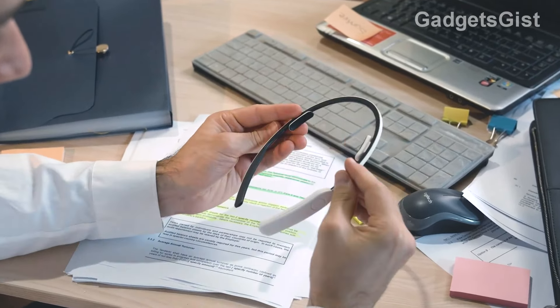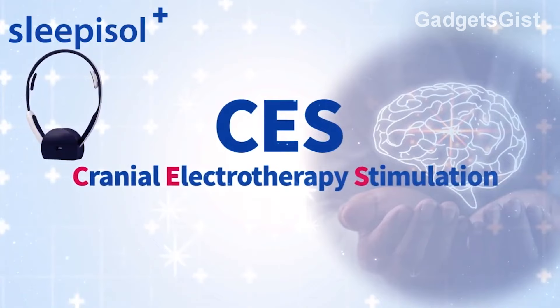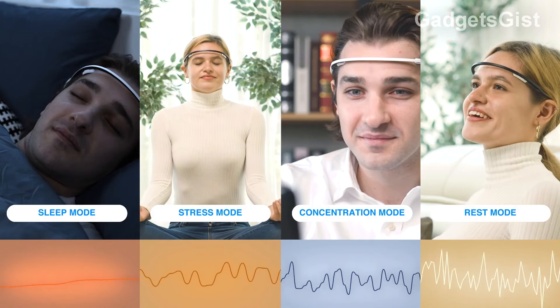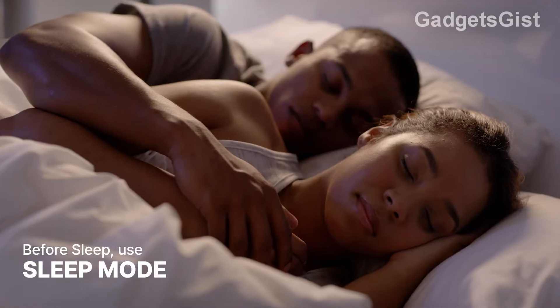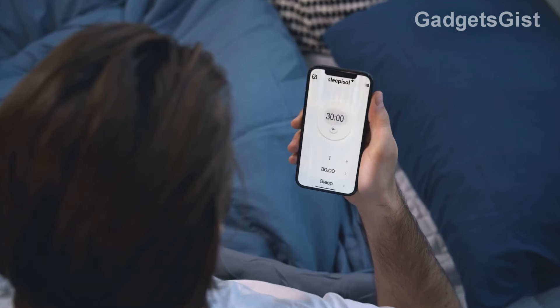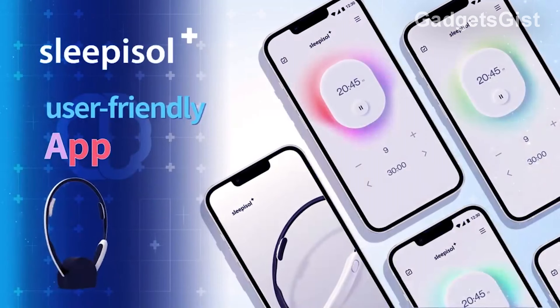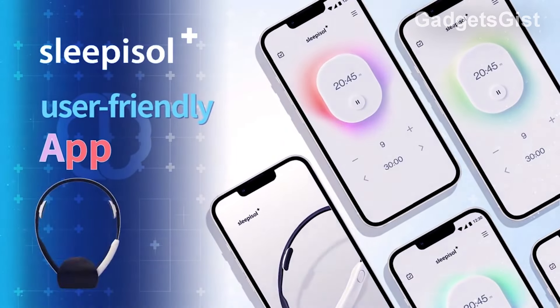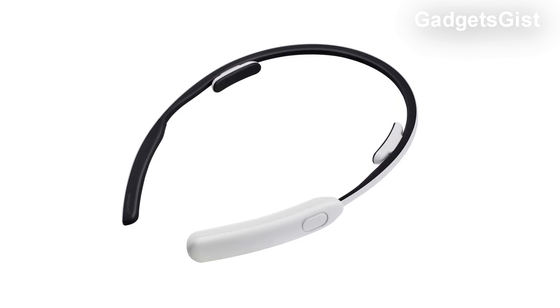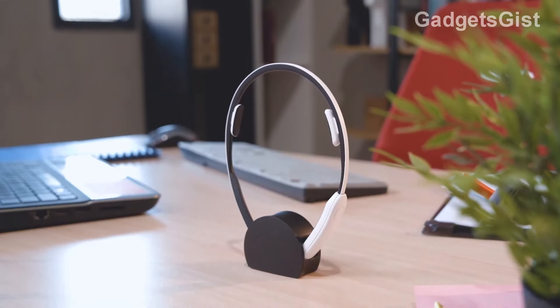Here comes a smart portable device that uses cranial electrotherapy stimulation to improve sleep quality and overall brain health. By activating brain activity through electrical stimulation, Sleepasol helps users achieve deep sleep, improve concentration, and relieve stress. The system consists of a personalized electrical stimulator linked to a smartphone app that provides data-based content to effectively manage sleep quality. Clinical trials have confirmed its effectiveness in inducing sleep and improving its quality. Its price is $199.